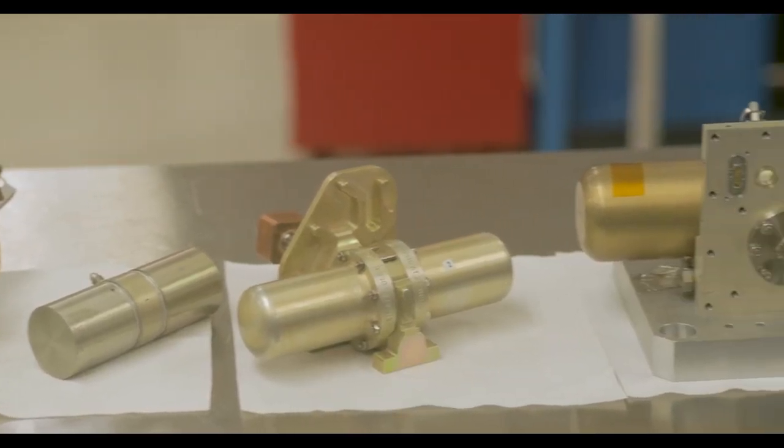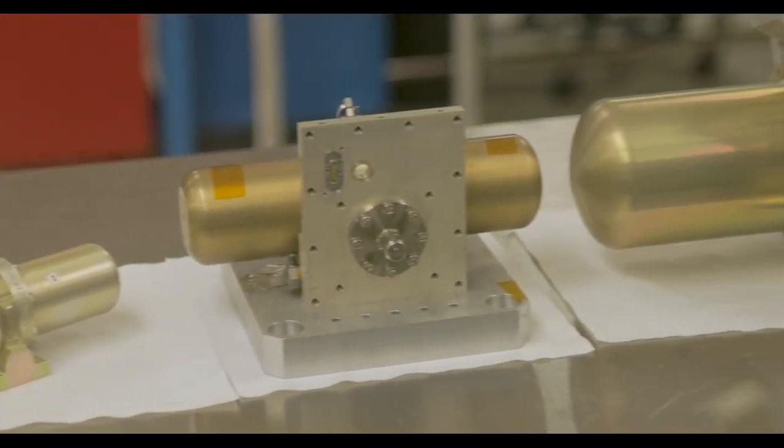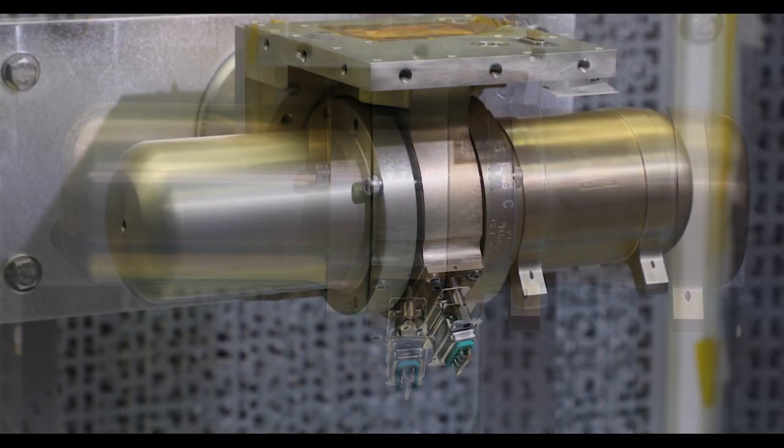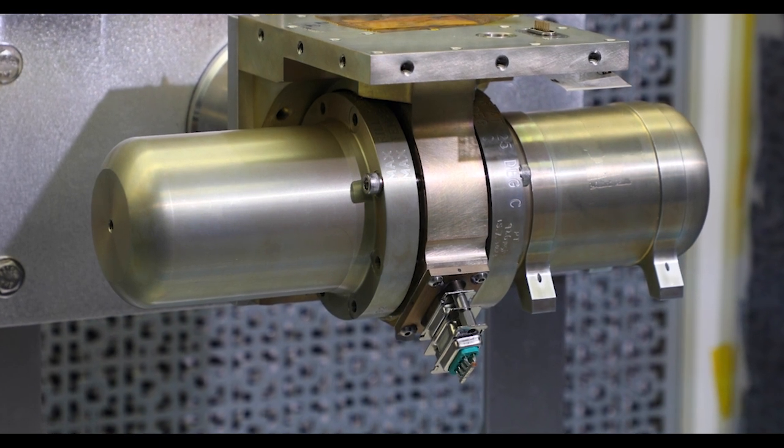Our PulseTube cryocoolers have over 300 years of combined on-orbit performance, often exceeding their design life many times over, and operating at the same cryogenic temperatures at the end of mission as they were on day one.